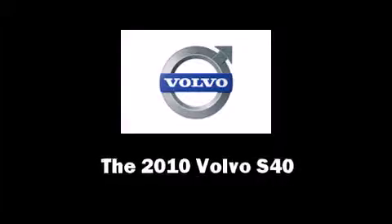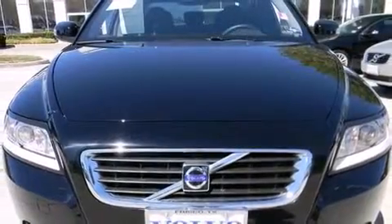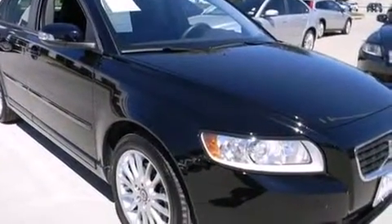The 2010 Volvo S40. With fewer than 15,000 miles on the odometer, this four-door sedan prioritizes comfort, safety, and convenience.